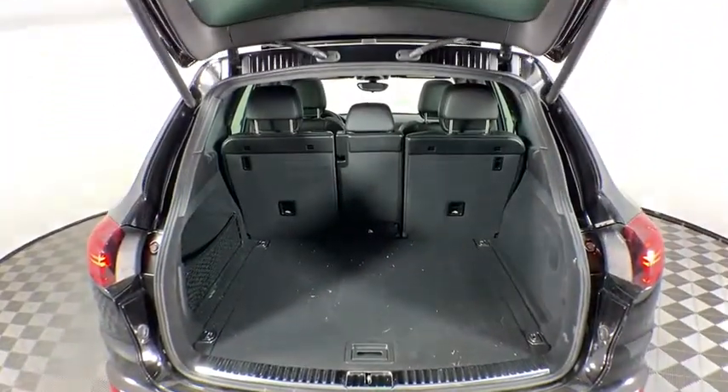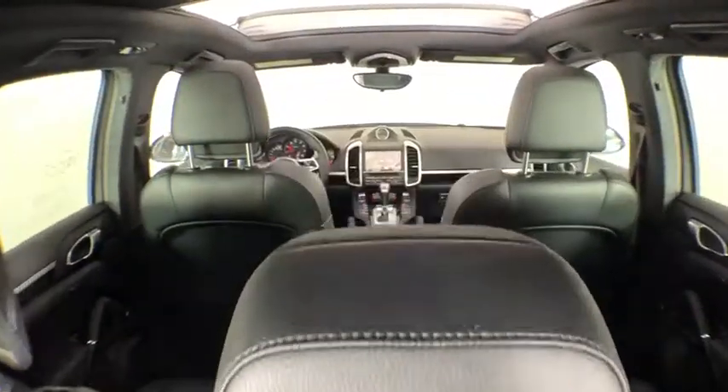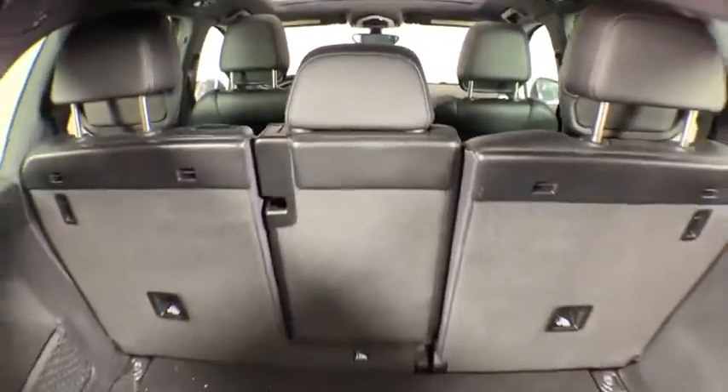Power passenger seat, power liftgate, traction control, navigation system, dual airbags, power steering, four-wheel disc brakes, fog lights, security system.